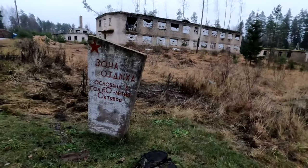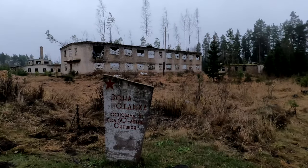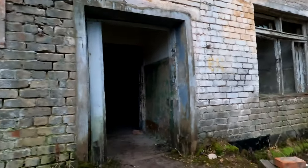We made it to the relaxation zone of Zeltini military base, where the soldiers of the nuclear military base would relax in their Soviet apartments. Here we have a Soviet apartment block for soldiers where they used to house and wait for the Cold War to get hot. But it never happened.